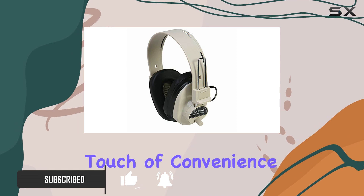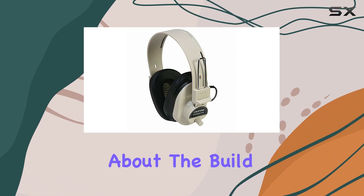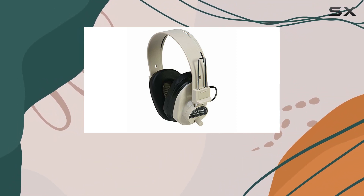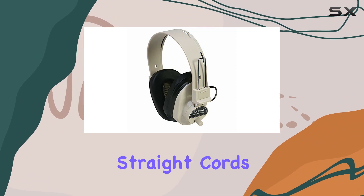The fixed coiled cord adds a touch of convenience, and with a package weight of just 0.45 pounds, they're quite lightweight. The headphones feel sturdy yet comfortable, thanks to the adjustable headband. The fixed coiled cord is a nice touch, preventing tangling issues that often come with traditional straight cords.